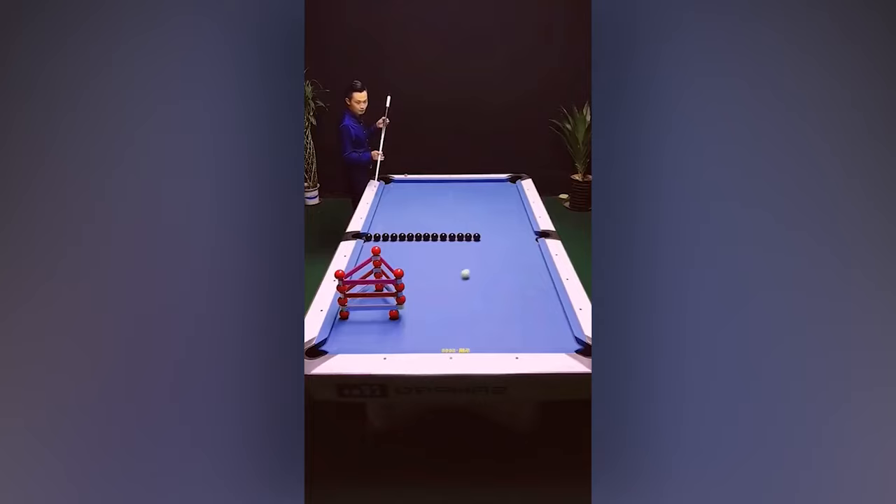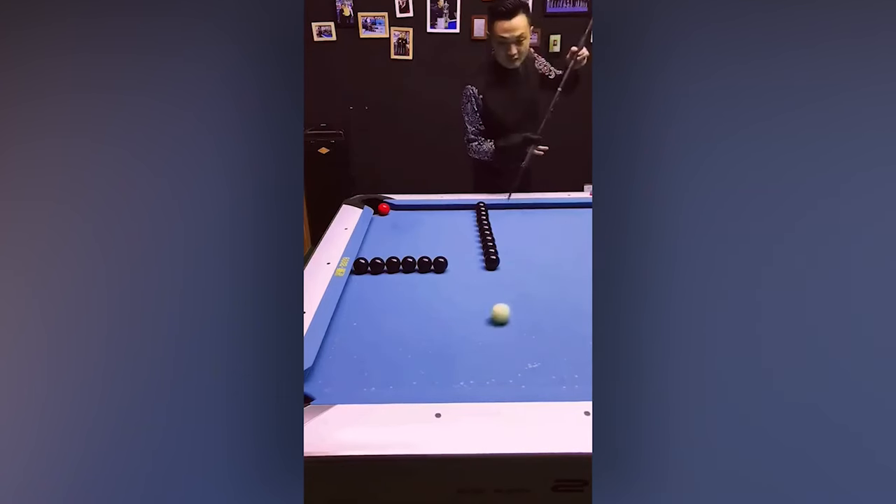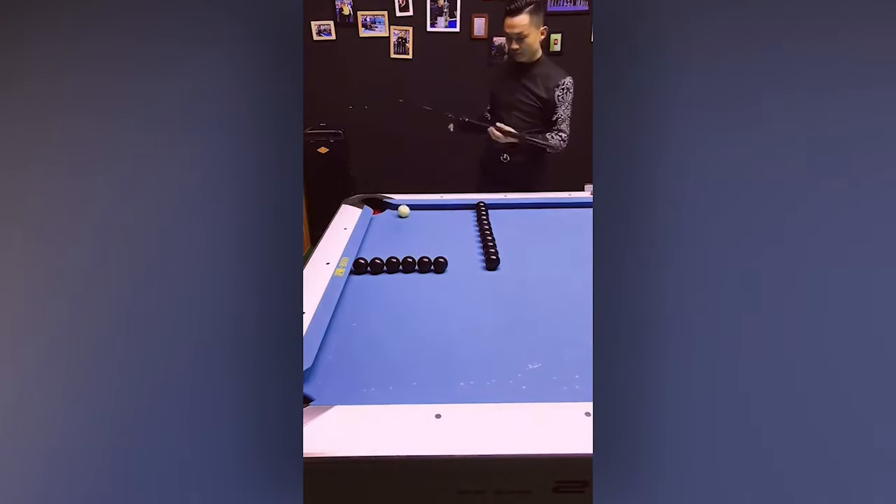This guy isn't your everyday pool player. In fact, he may just have some kind of superpower.